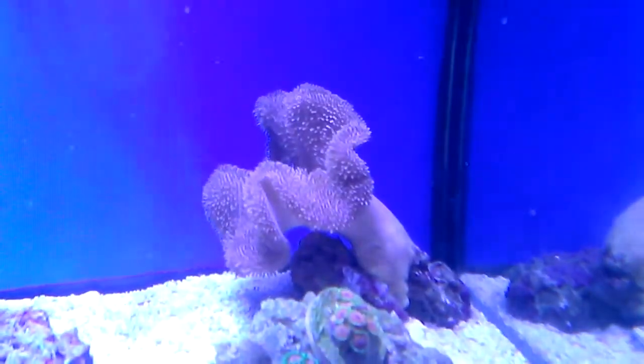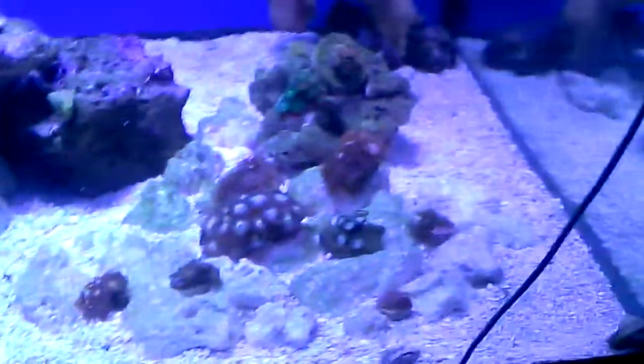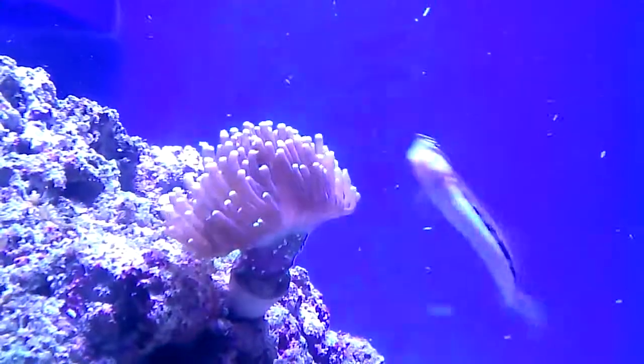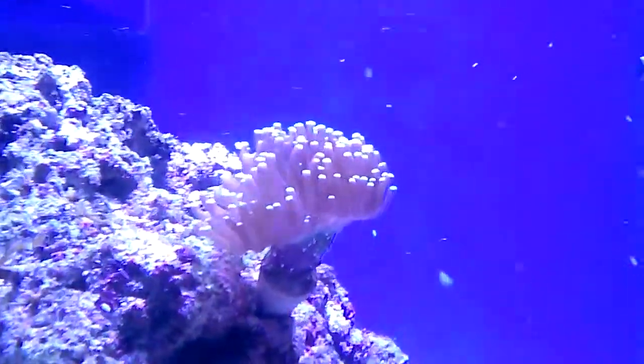My toadstool, bee sting — looks like the size of my hand, kind of like a garden. My torch — not my frog, my torch — it's finally got two heads. It's pretty awesome, it's growing so quickly.